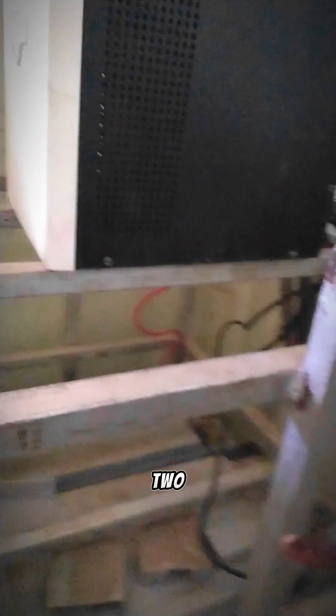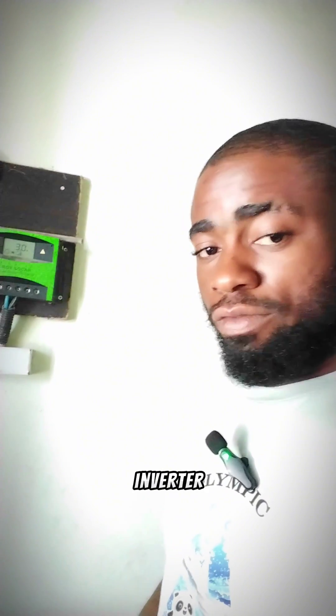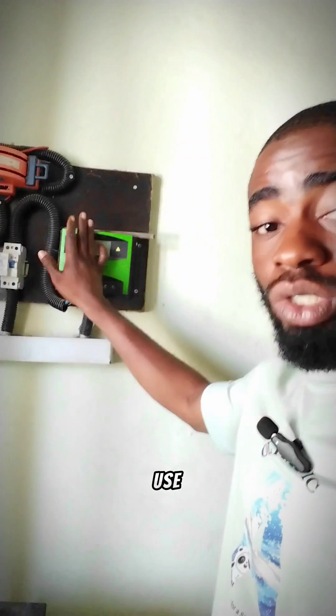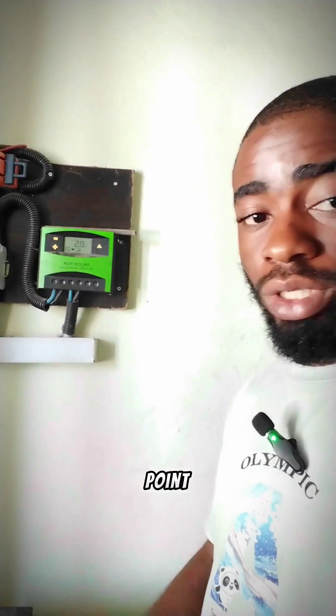Down here we have 2 units of 200Ah Quanta batteries, and you all know that Quanta is one of the best brands when it comes to solar inverter batteries. All you have to understand is how to use these two types of charge controllers. If you want to argue from morning till evening, I'll keep using a PWM because it doesn't fail. This is proof that a PWM charge controller does not have any negative effect on your battery. If you don't know how to use it, there is no point arguing about it. Thank you very much.